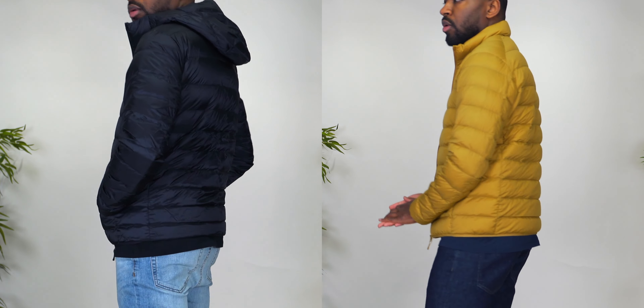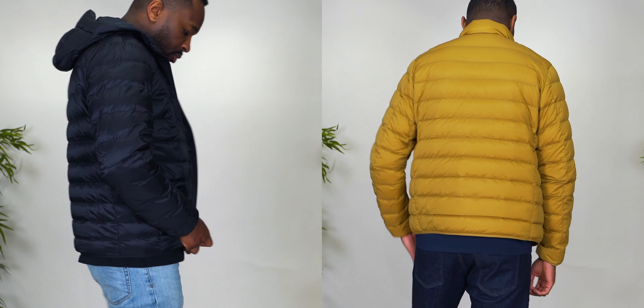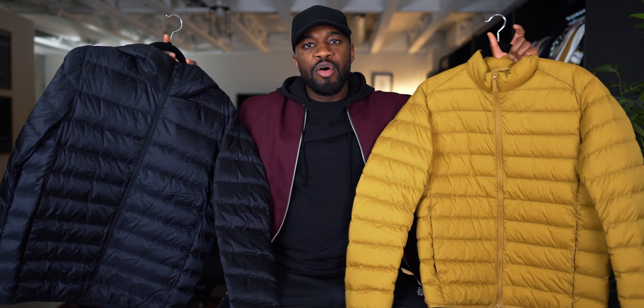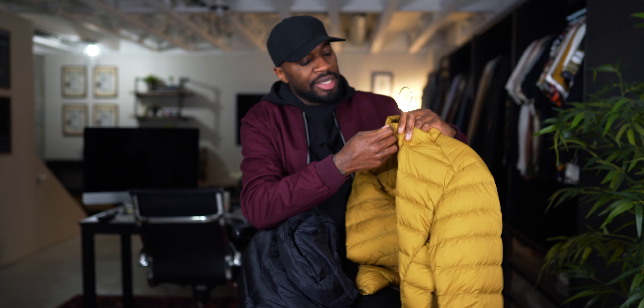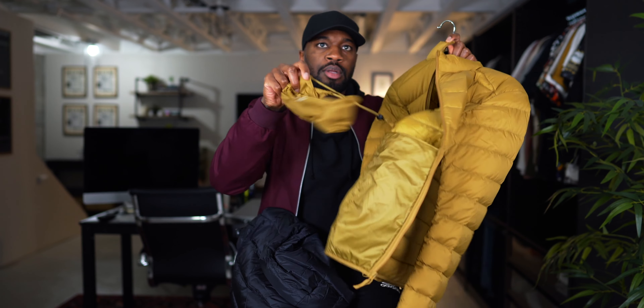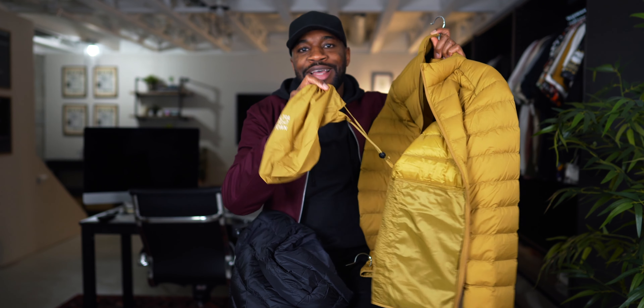They are extremely lightweight and very versatile in how you can wear them. They can be worn as a standalone jacket or used as layering pieces — you can even layer with them during winter if you want to. They are both packable, so they pack down into a little pouch that's built into the jacket interior. Each jacket can be rolled up and packed into these pouches to conserve space for easy travel and easy mobility.